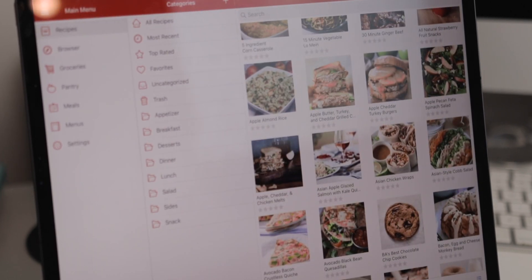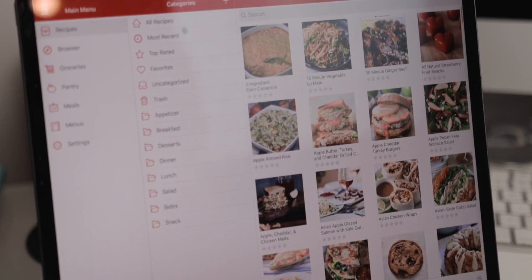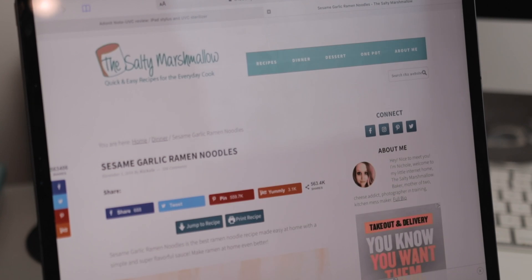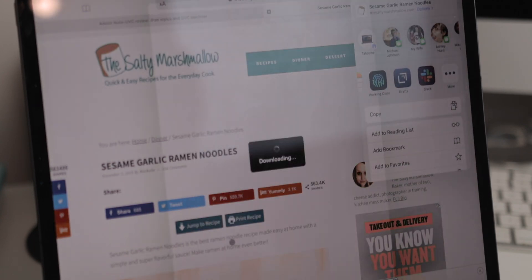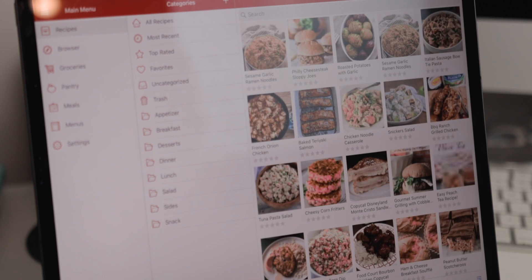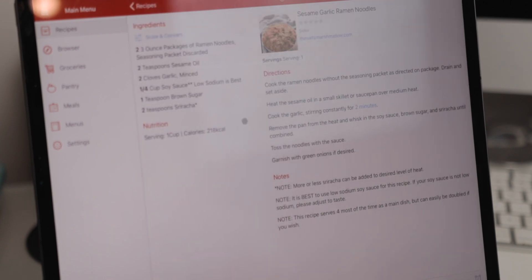The next app on my home screen is Paprika, which is my recipe manager of choice. I keep it on my iPhone and iPads — it's an app I really couldn't live or cook without. It can take recipes posted on blogs and Pinterest, import them in, strip out all of the cruft and long story, and leave you with just the recipe and ingredients, making it really easy and fast to follow along. I love having Paprika on my iPad because I can prop it up and get a nice two-column view with all the ingredients on one side and the actual recipe on the other.